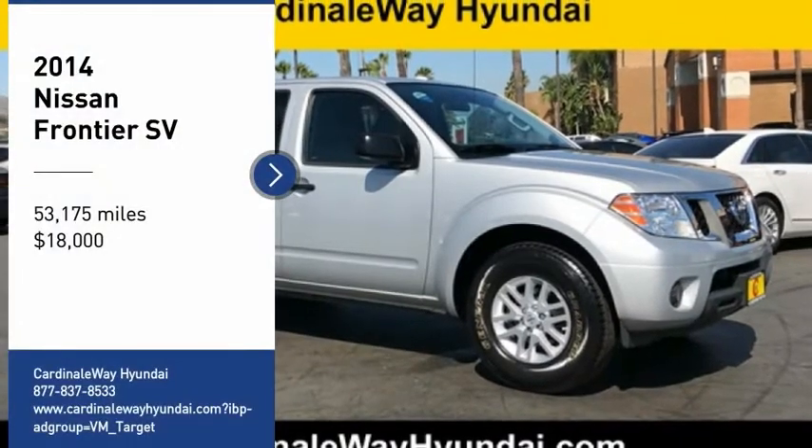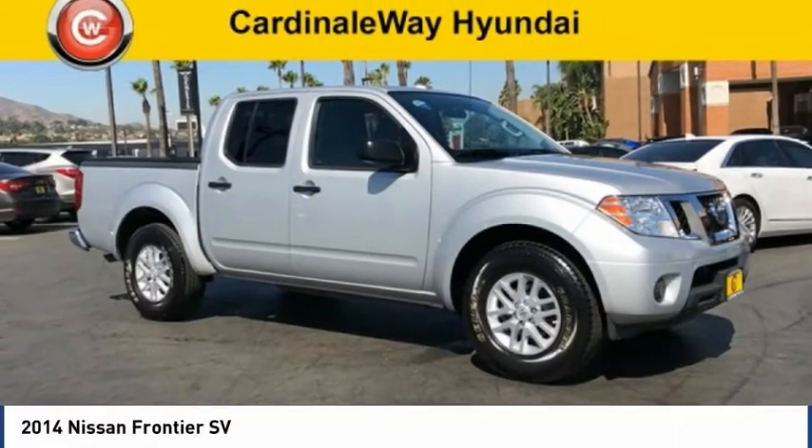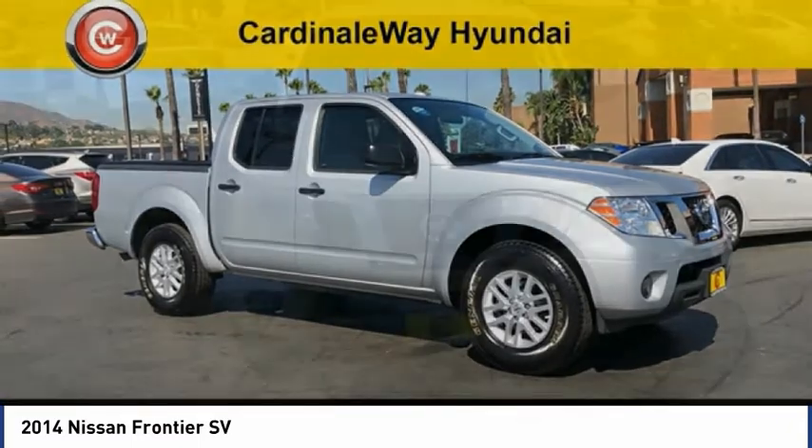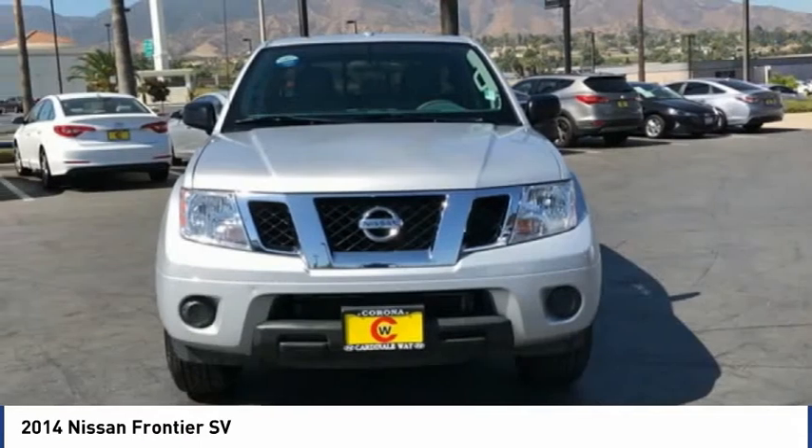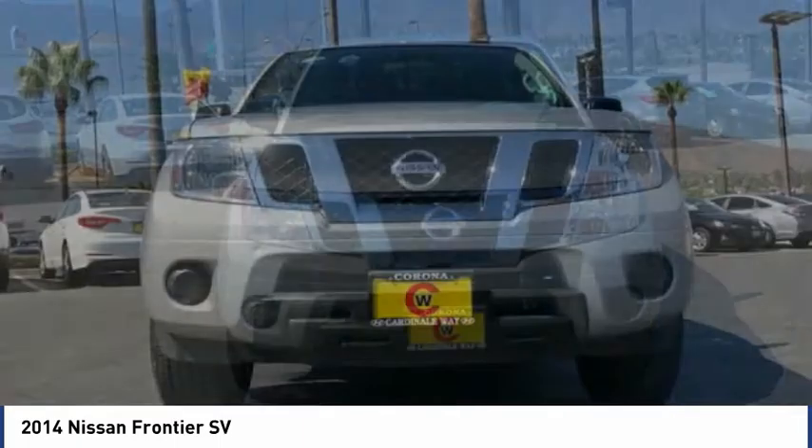Come test drive the 2014 Frontier. The Nissan Frontier offers a full-length, fully-boxed frame for strength, serious off-road capabilities, and a five-star rating for side impact crash safety.